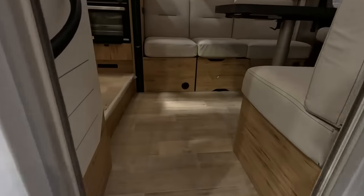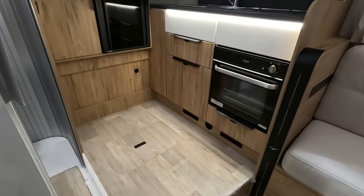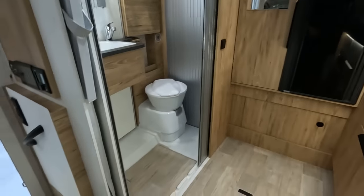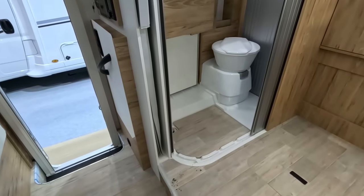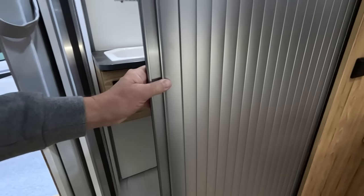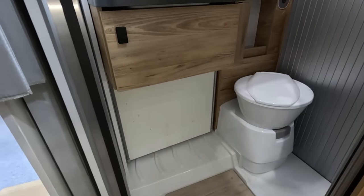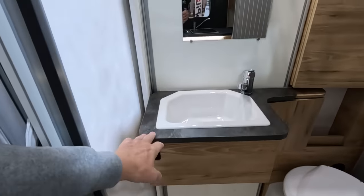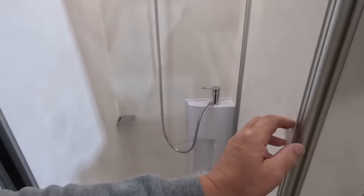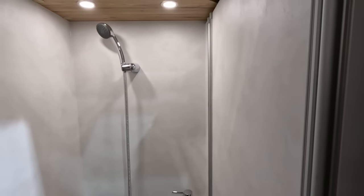Let's have a look inside, starting at the back. There's a tambour door toilet. The toilet's at a reasonable height, I'd say, and there's the sink. There's a sliding door arrangement — must be a way to fix that.